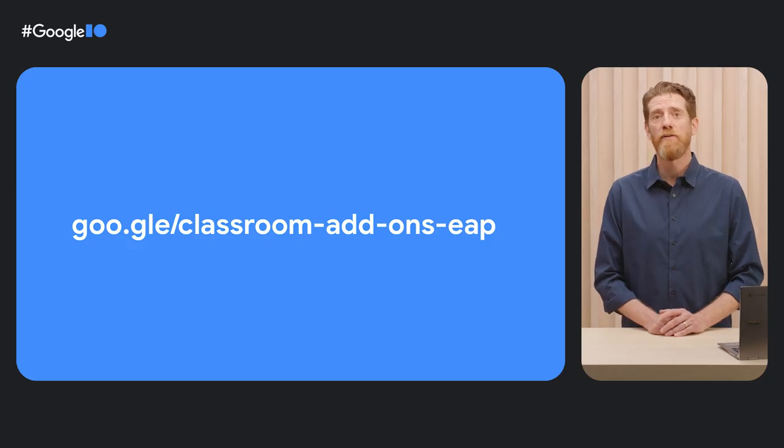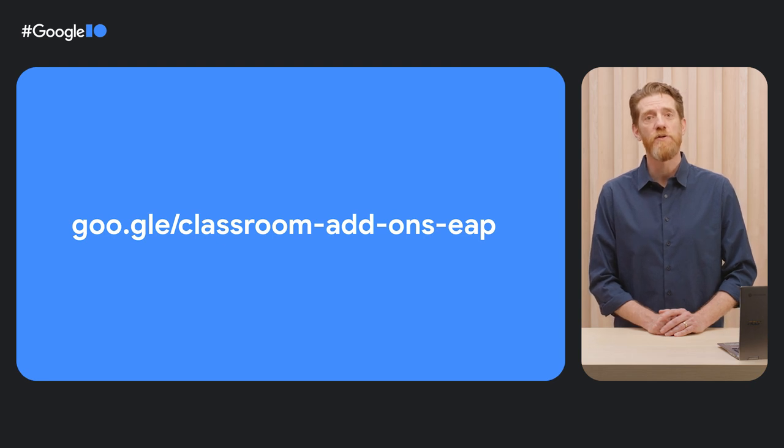Interested in creating a Classroom add-on? Express your interest via our form. Check out the link on the screen or video description below.